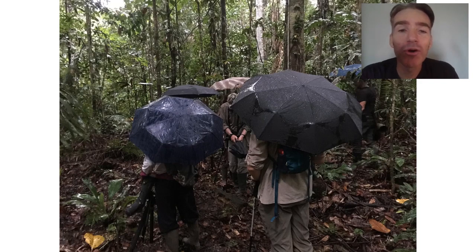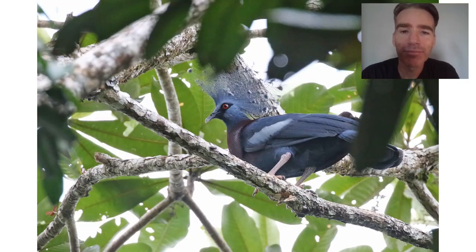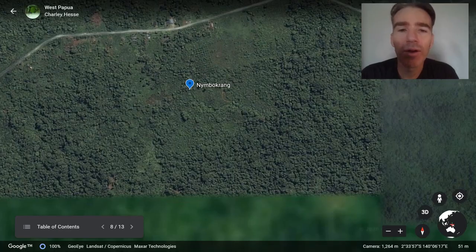Next we're going to another nearby patch of forest for another big target — the Victoria crowned pigeon. The day we went had very heavy rainfall so we were sheltering under umbrellas until it stopped and we could continue the search. It was quite a hike — crossing little bridges and climbing up slopes — but in the end we found this amazing bird, the Victoria crowned pigeon, really one of the top birds in the world in my opinion. We were ecstatic when we found it.